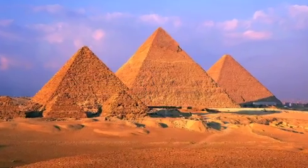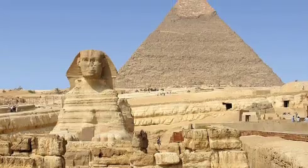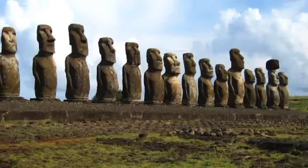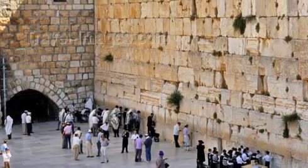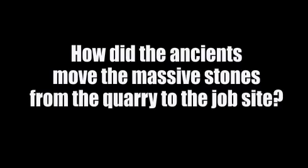The pyramids, Stonehenge, the large sculptures of Easter Island, the Mayan pyramids, the 500-ton megaliths of Israel's Western Wall — how did the ancients move the massive stones from the quarry to the job site?